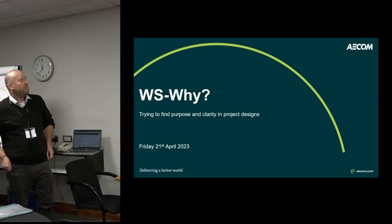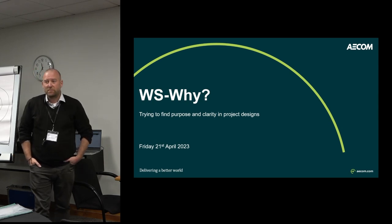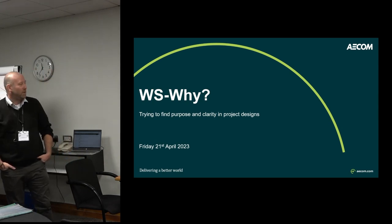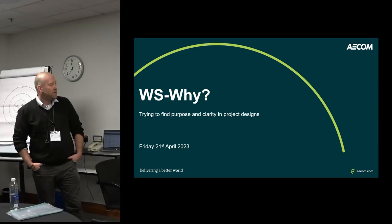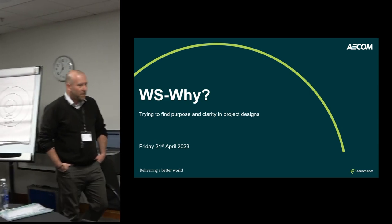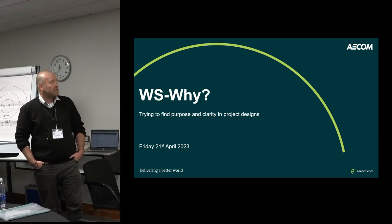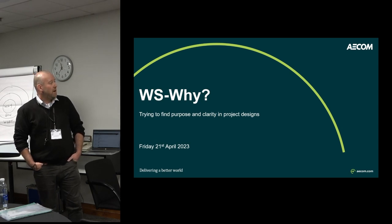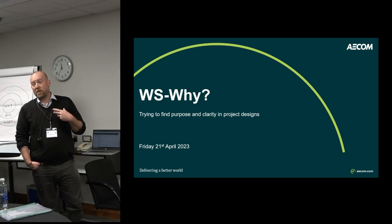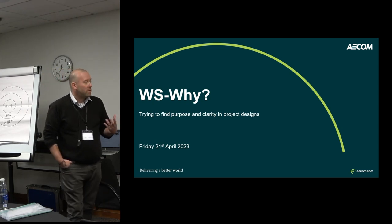I'm a consultant with AECOM and I've spent most of my consultancy career working on large infrastructure projects of one type or another, whether it's road schemes, Crossrail, or more recently HS2. I was asked to speak about a consultant's view — someone who prepares and reviews WSIs — and perhaps drill down into the actual document and how you can write a WSI well.